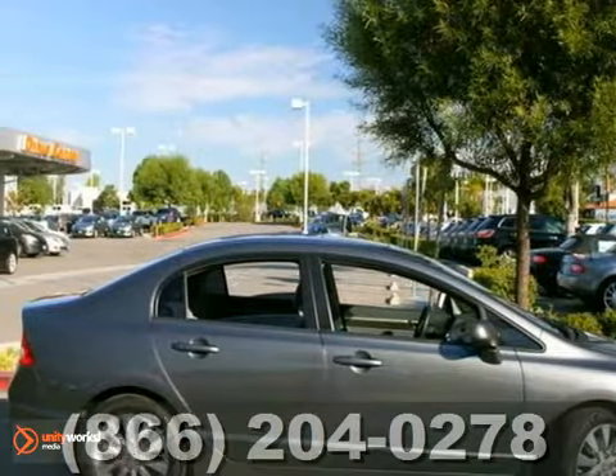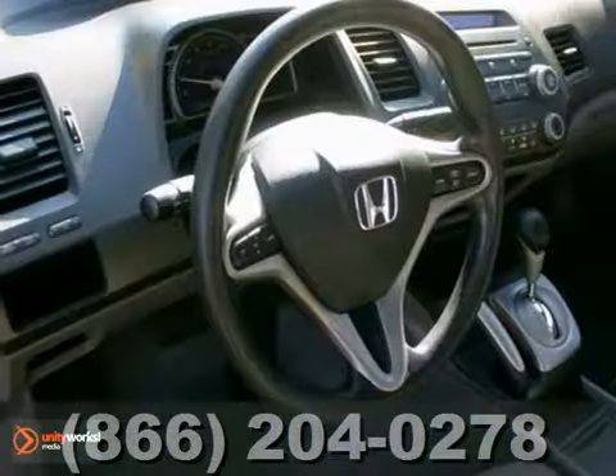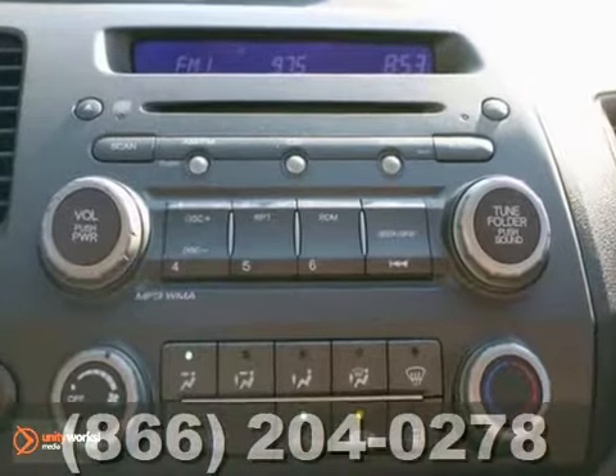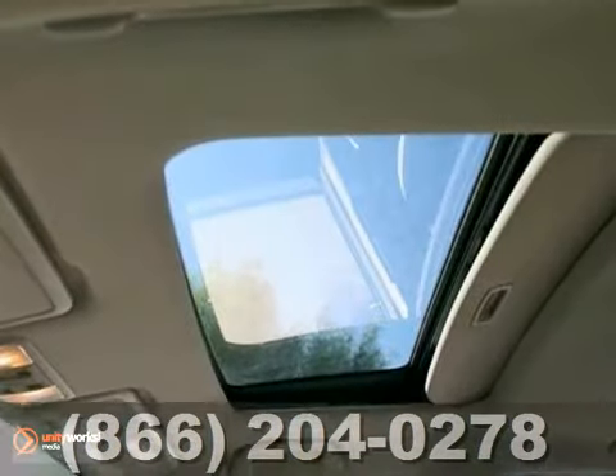Here's a nice 2009 Honda Civic EX. It has a warranty. It features alloy wheels, power windows, locks and mirrors, keyless entry, and steering wheel audio controls. Add to that remote keyless entry and power moonroof and you have one attractive vehicle waiting for a new home.